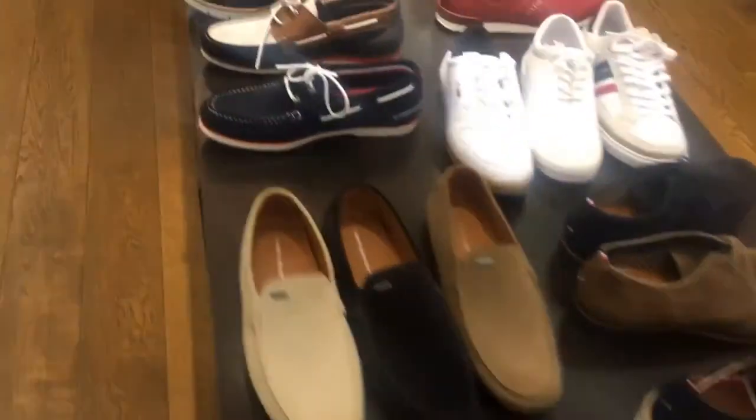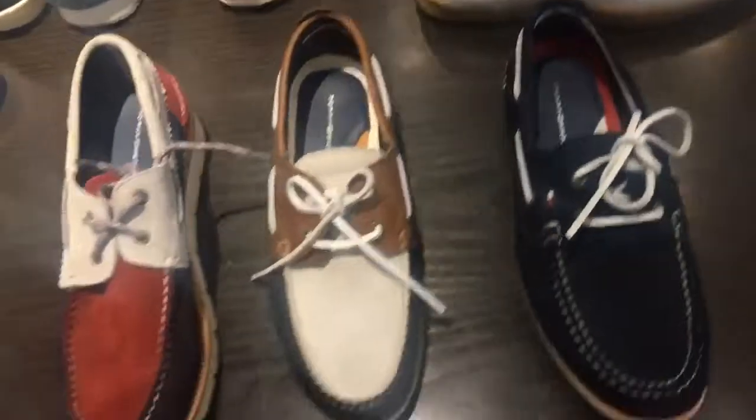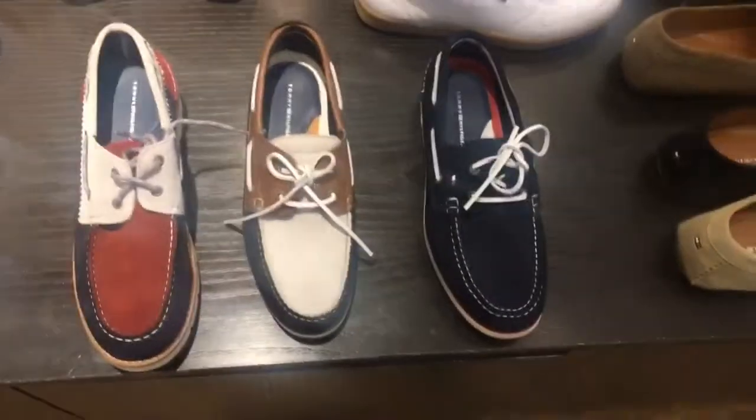Our product of the week is available in three different styles and made out of suede leather, which is also known as chamois leather.